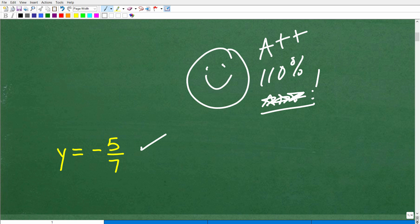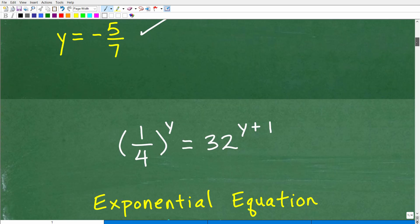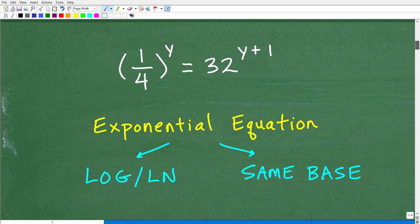So let's get into this right now. We have an exponential equation. How do we know it's an exponential equation? Because the variable we're solving for — in this case y — is in the exponent. Let's contrast this with something like x squared equals 16. What type of equation is that?